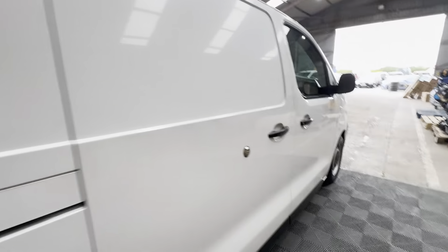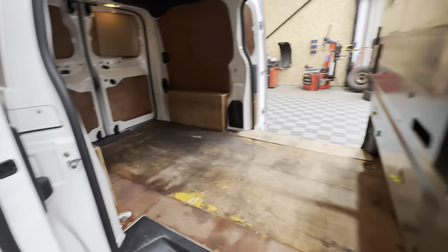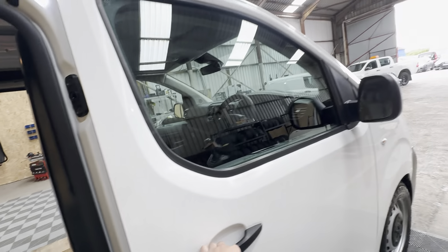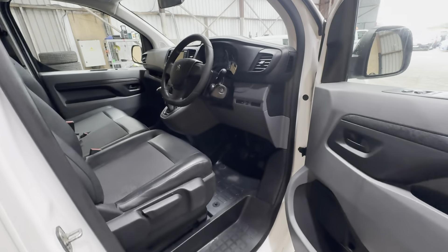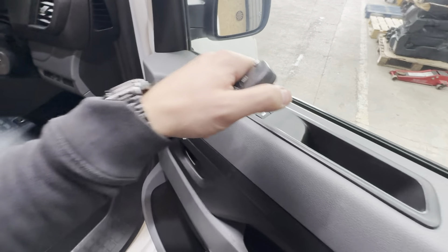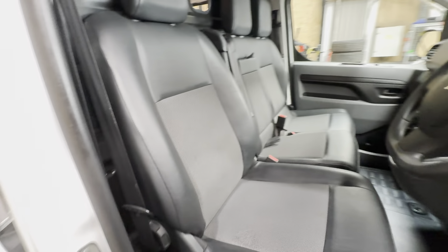Let's give you another little view of the driver side sliding door. And then we're into the driver side. Before I get in, you've got power adjustable wing mirrors, electric windows, and driver seat adjustments found here.